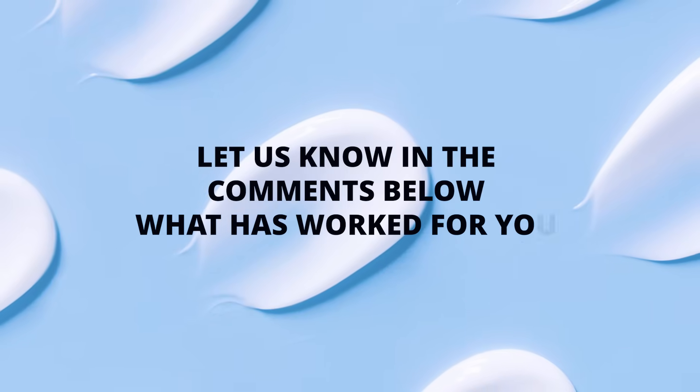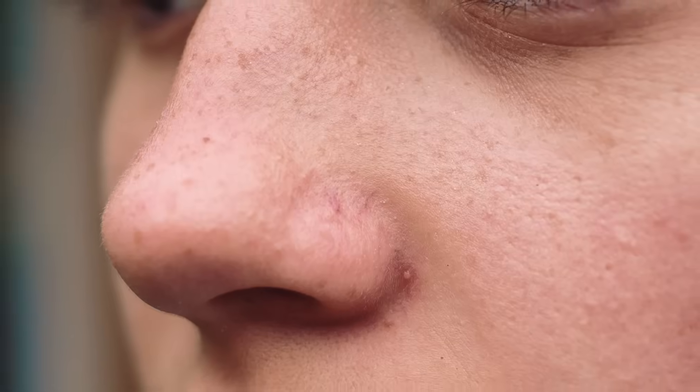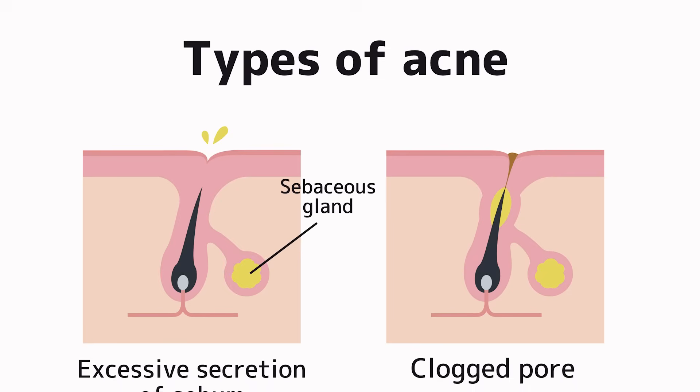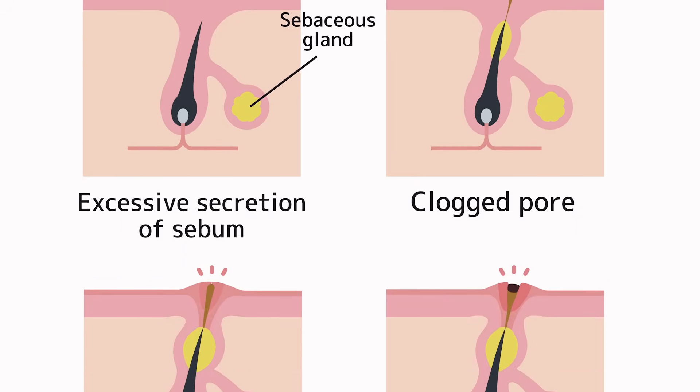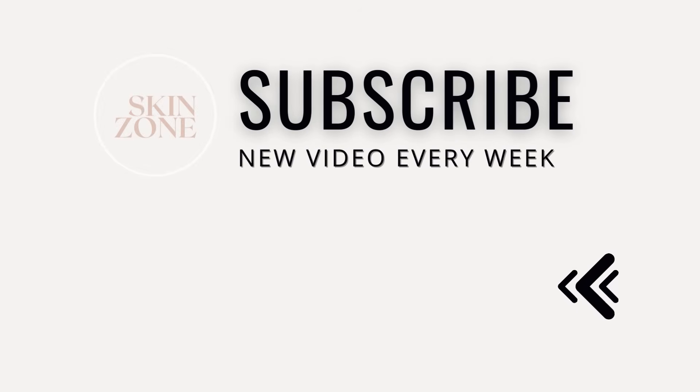Let us know in the comments below what has worked for you with your sebaceous filaments. Now that you know how to get rid of sebaceous filaments, let's talk about how to get rid of all types of acne. For that information, we have put a video here for you to watch next.